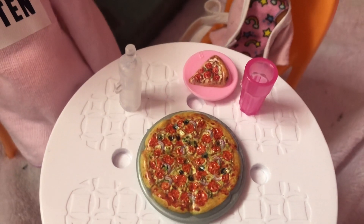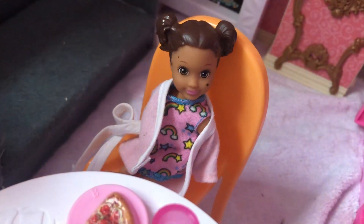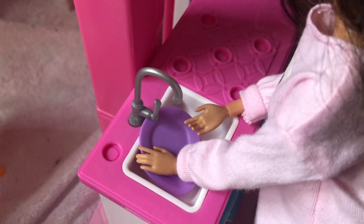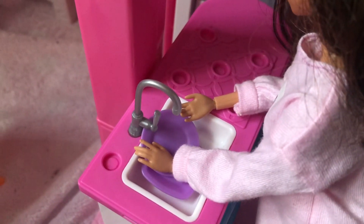To drink, Orla and I just had some water each — she had hers in a cup and I had mine in a bottle. Here you can see her face and as you can see she's really enjoying the food. After the food, it's time to clear away the plates, so I just washed them up in the sink and then left them to drain.